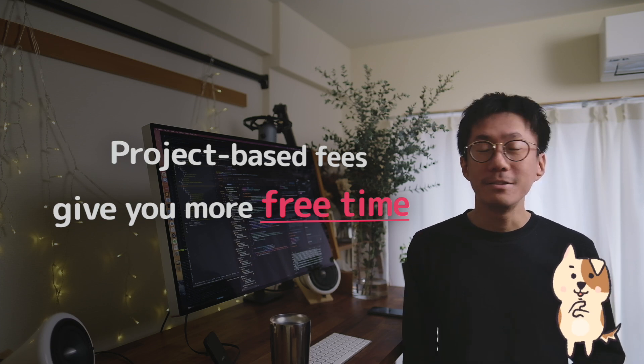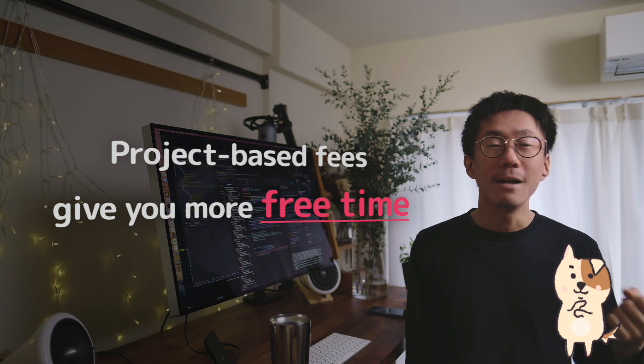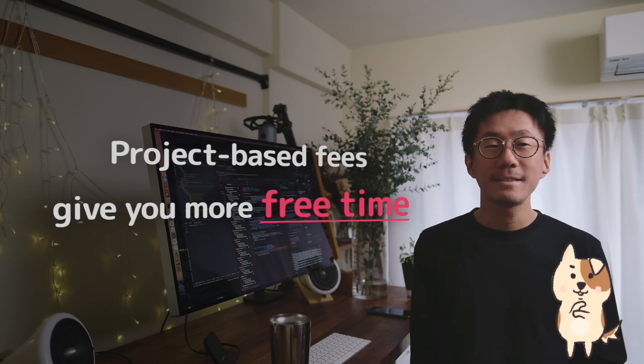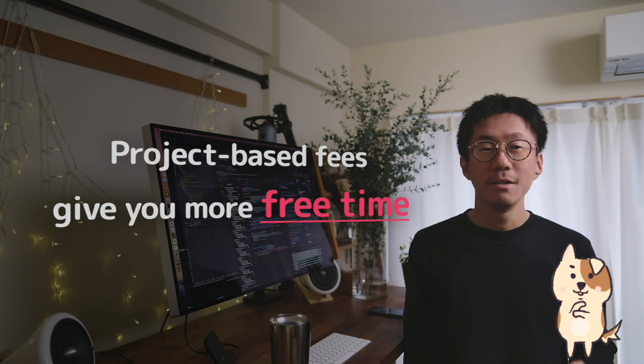With project-based fees, you can get more free time, which allows you to take a break, learn more skills, and build your own products. You don't necessarily get fewer fees for less work because clients just want the end result, not your time.